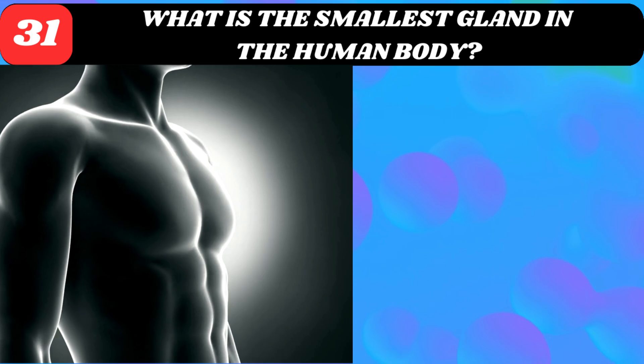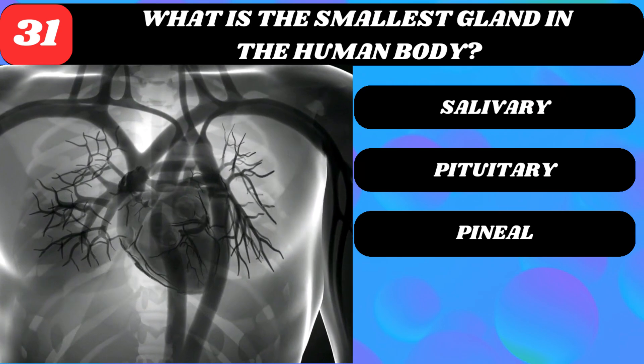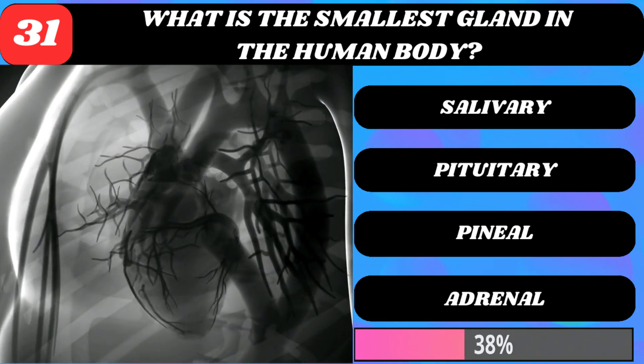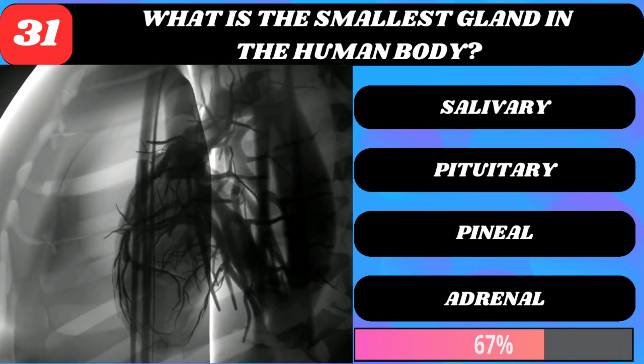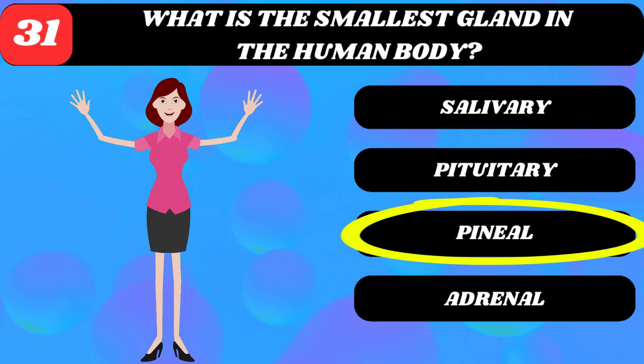What is the smallest gland in the human body? Salivary, pituitary, pineal, or adrenal? Pineal gland.